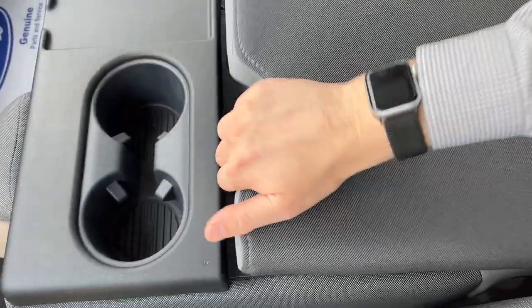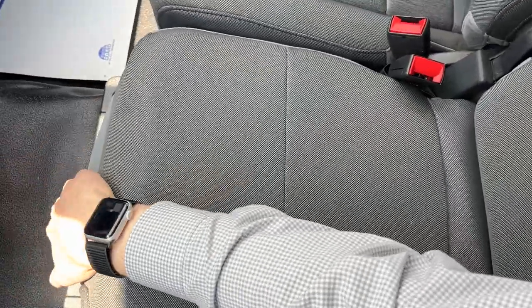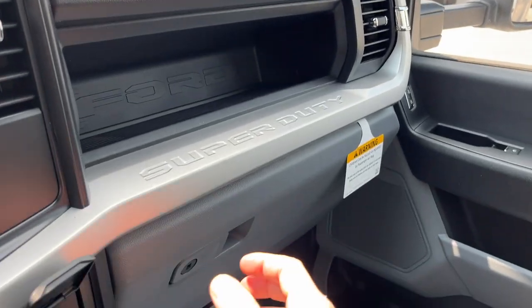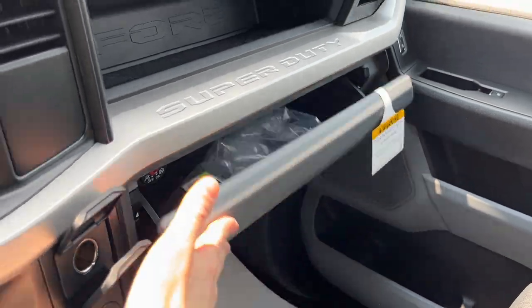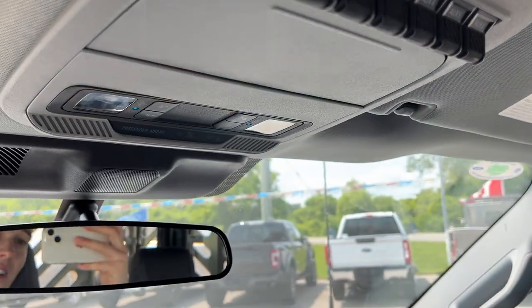You do have a spot for your phone, a couple cup holders here, some storage in the center area. Underneath here, you also have some lockable storage as well. Some storage above the glove box and in the lockable glove box here. You do have your rear view mirror, your upfitter switches, and a spot for your sunglasses.